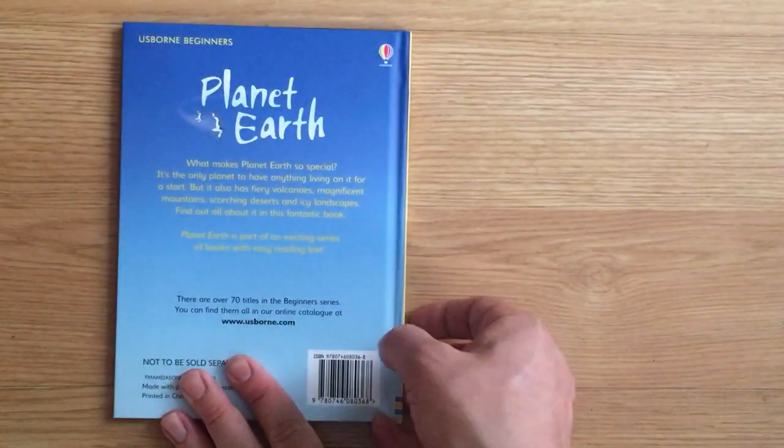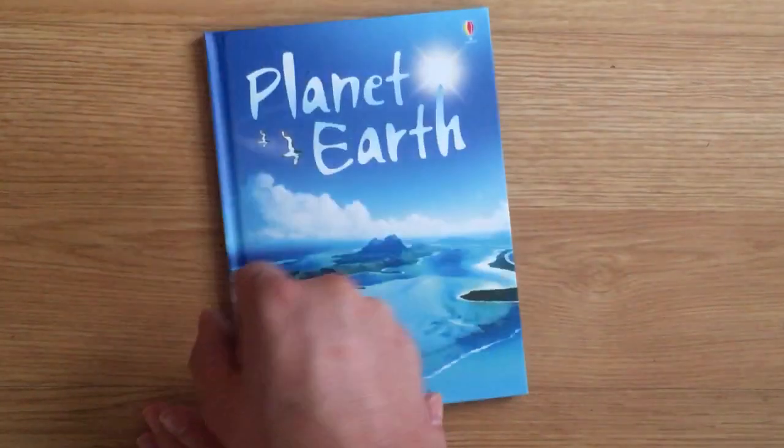That was Planet Earth from the Usborne Beginners series by Leonie Pratt.